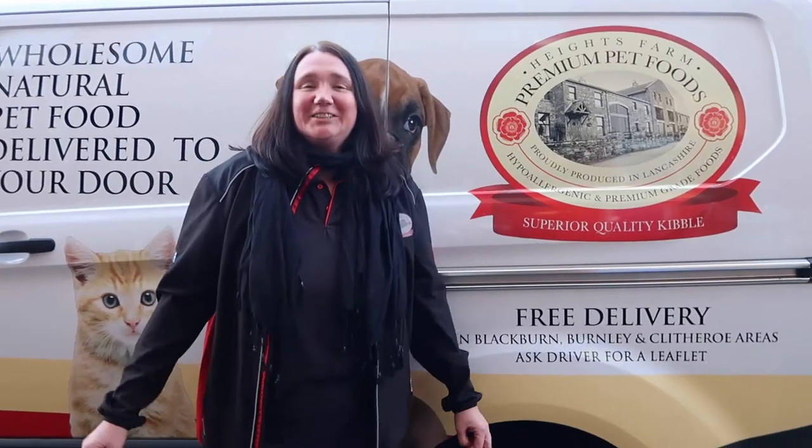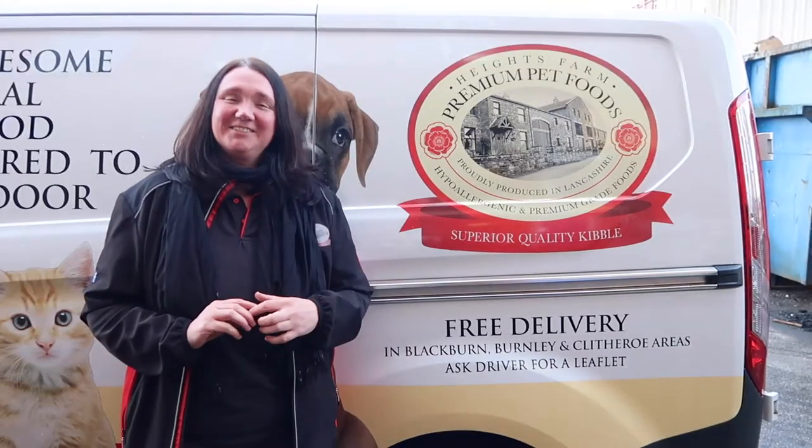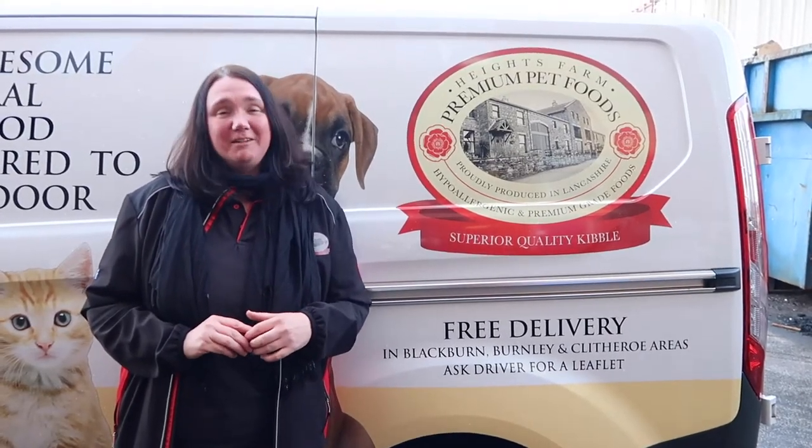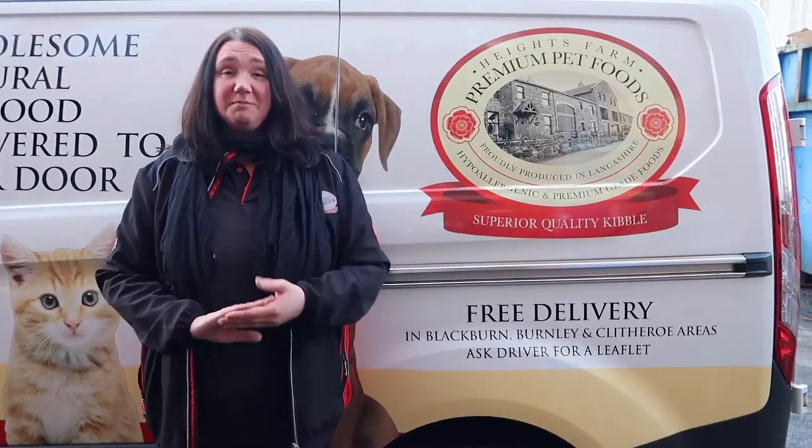Hi, my name's Carol. I do the Burnley, Blackburn and Clitheroe area and I offer the free delivery service for Heights Farm Pet Foods. And today I've invited you to come along so you can see what my average day is with the Heights Farm.